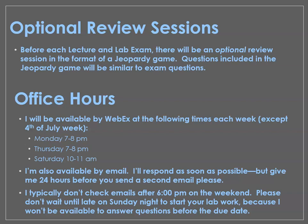Before each lecture and lab exam, we'll have an optional review session. I'll send out a time — we'll use WebEx software for those. They're not required; nothing in this class requires you to log in at a specific time — it's completely asynchronous. We'll use a Jeopardy game format and the questions will be similar to the exam questions, so it'll probably benefit you to come. If people can't attend because of work schedules, I wouldn't mind doing a second session at a time that works for more people, so let me know if it doesn't work for your schedule.